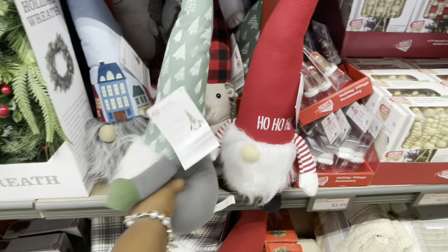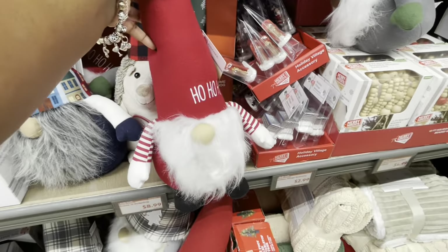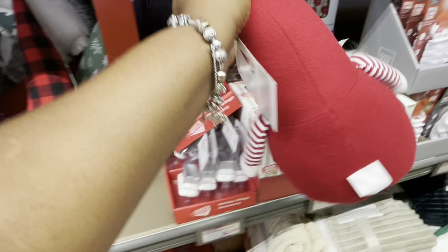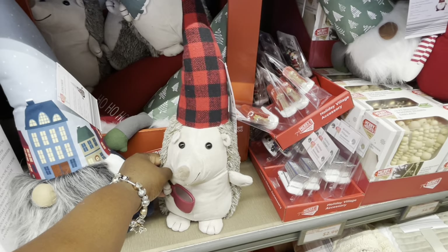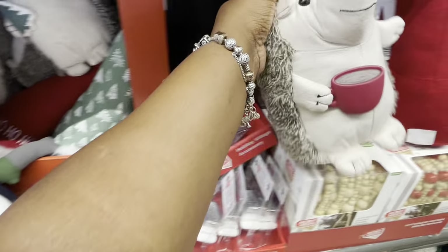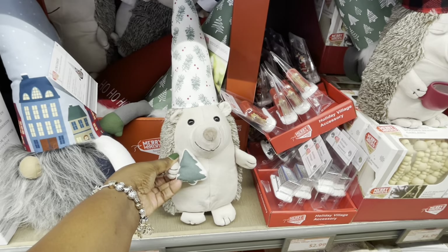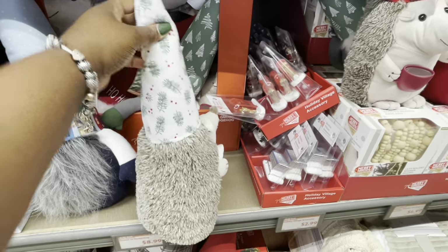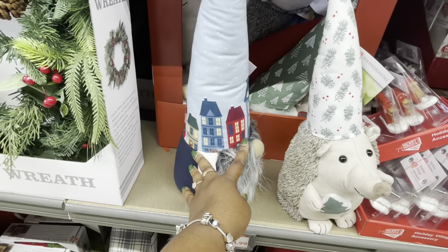So here's this one, and here's this one — ho ho ho. This one is holding a coffee. He's holding a tree. This one just reminds me of what we saw at Kate Spade yesterday.